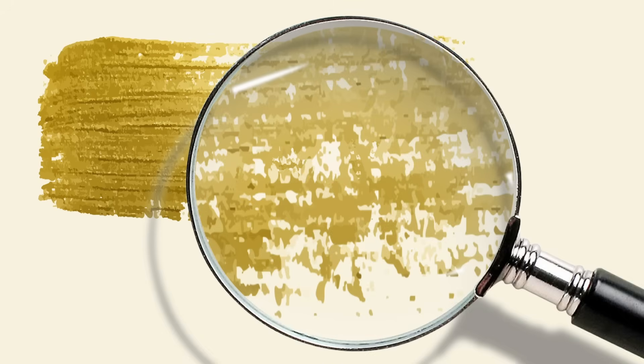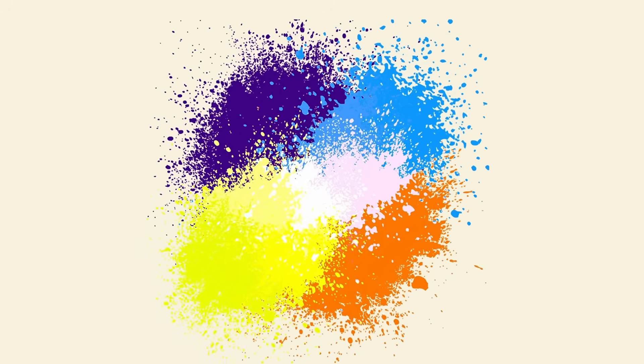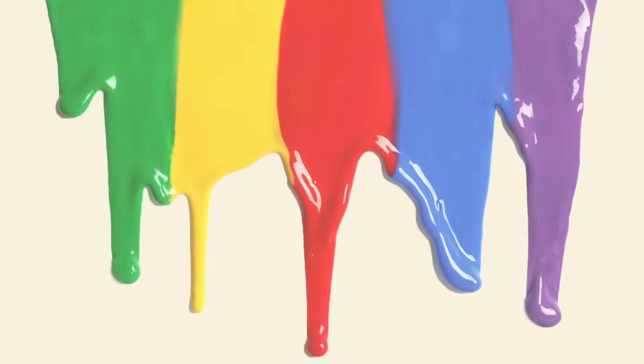Ultrafine grinding and mixing of pigments can considerably improve these parameters. In addition, the correct choice of pigment particle size and shape can change the interaction with light from different spectral ranges, which affects the final color and the external appearance of colored coating.